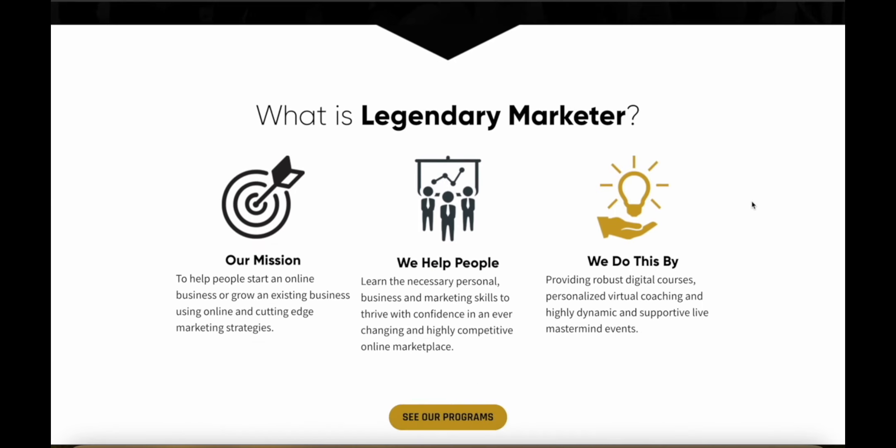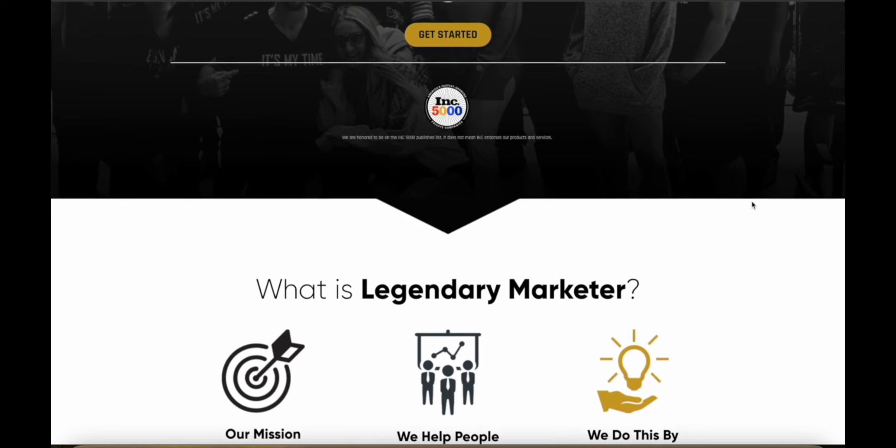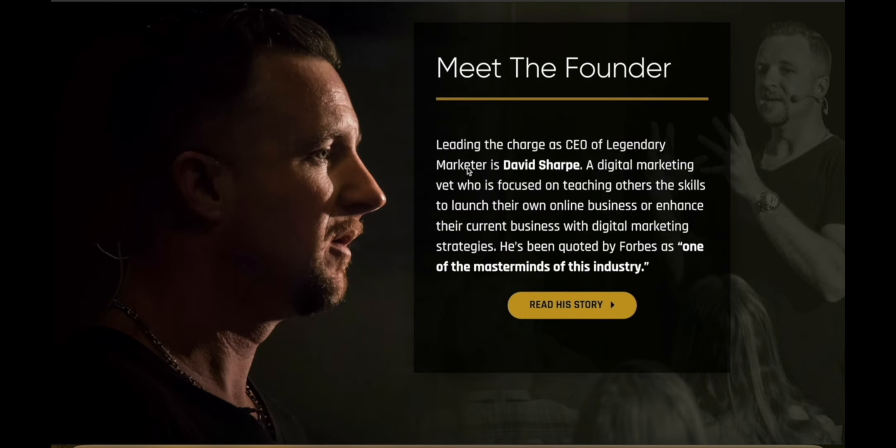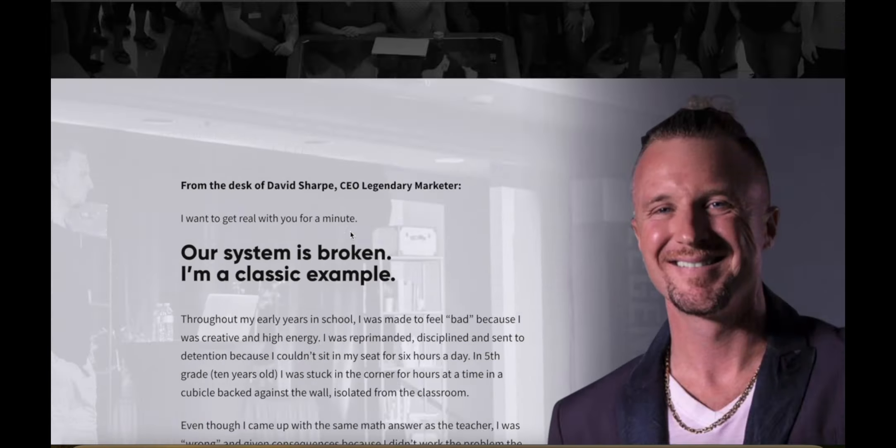The problem is that most people don't understand the strategies to actually have a successful affiliate marketing business, because you can't just spam random content and throw your affiliate link around everywhere if you want to make serious money. So what's the best way to actually learn affiliate marketing if you're a complete beginner? I would recommend Legendary Marketer. This is the homepage of Legendary Marketer — an online marketing education company.